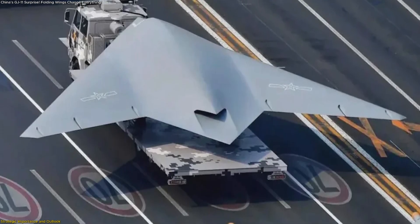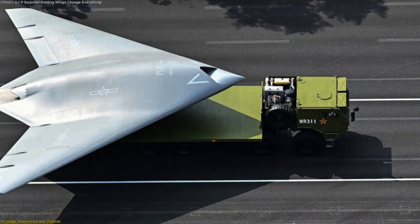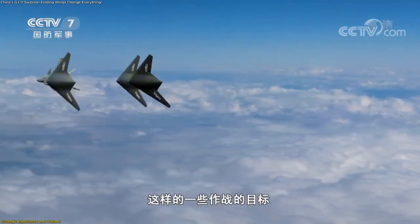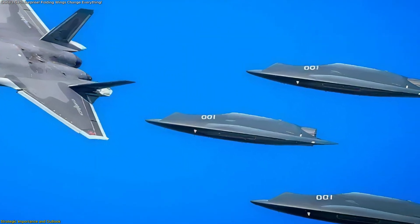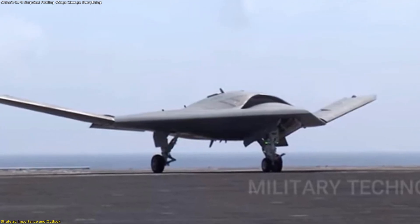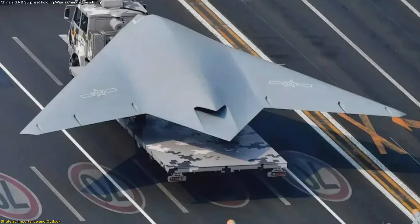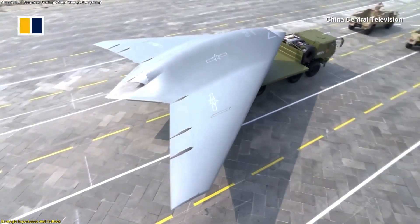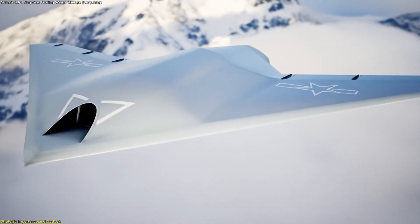It becomes a platform that can watch, listen, and respond for hours, enhancing situational awareness. As a loyal partner, the Sharp Sword could accompany advanced jets like the J-20, carrying sensors, decoys, or precision munitions — distributing responsibilities so the piloted jet handles the highest-level decisions while the drone extends capability. The GJ-11's adaptation for carriers gives China an edge in merging sea-based aviation with intelligent aerial partners. Its stealth design also makes it suited for missions in areas with strong surveillance, allowing it to approach locations of interest and carry out observation or direct action without immediate detection.